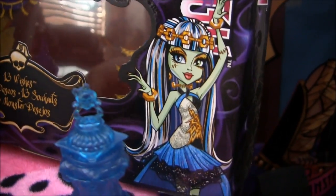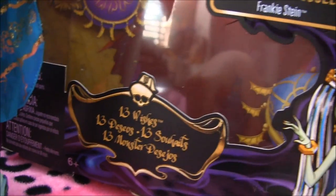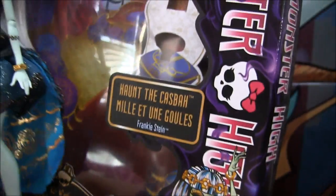And her box is pretty much the same. Here's her box art — it's just like on her card. Thirteen Wishes.